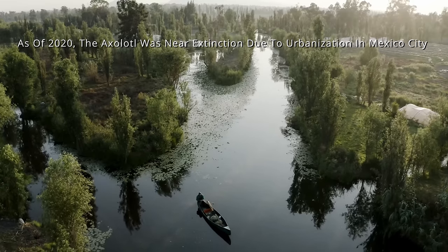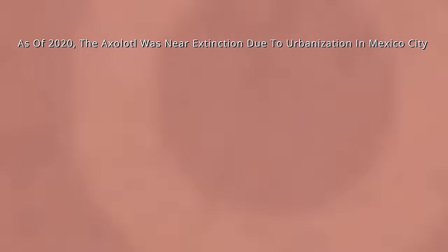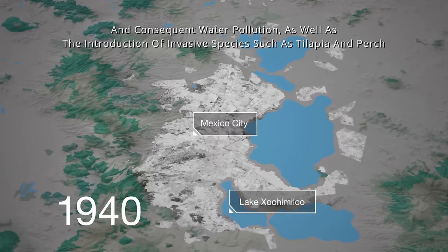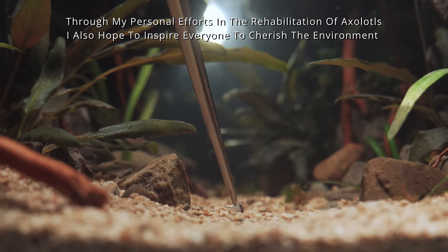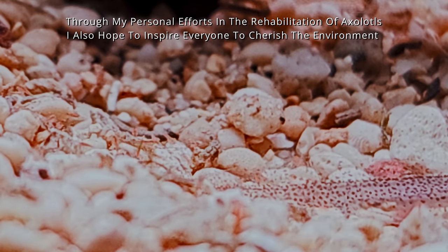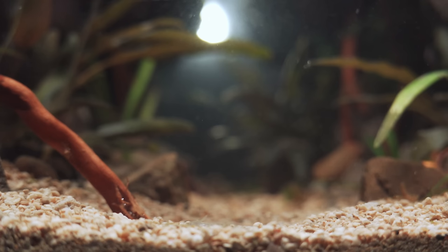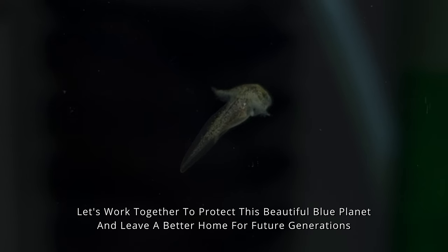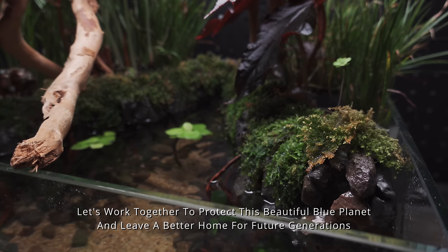As of 2020, the axolotl was near extinction due to urbanization in Mexico City and consequent water pollution, as well as the introduction of invasive species such as tilapia and perch. Through my personal efforts in the rehabilitation of axolotls, I also hope to inspire everyone to cherish the environment. Let's work together to protect this beautiful blue planet and leave a better home for future generations.